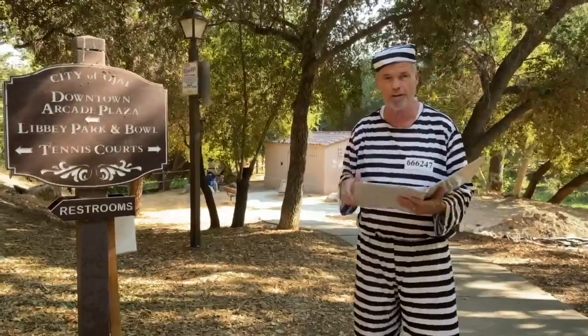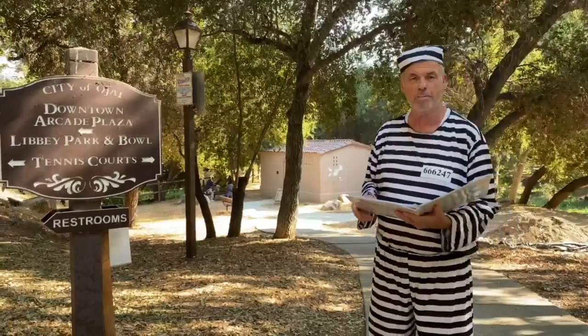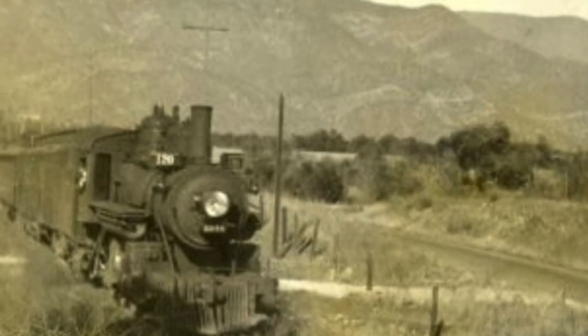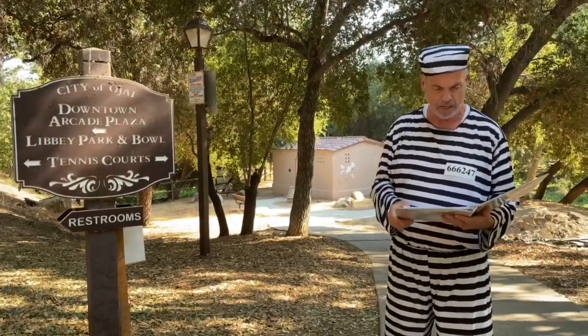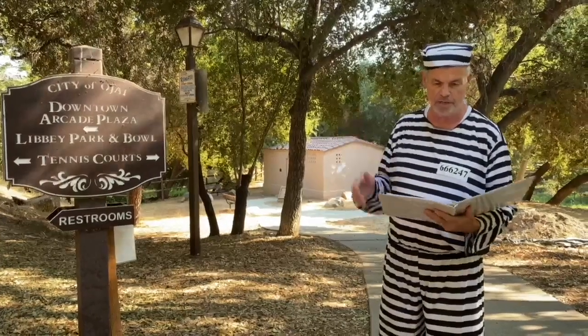I'm standing here at the intersection of the walkway going down to the Ojai Jail and what's now the Ventura-Ojai Bike Trail, which used to be the railroad that came in going off to my right for about another three-quarters of a mile. The Ojai City Jail, or Libby Park Jail as it used to be known, is what you'll see behind me.